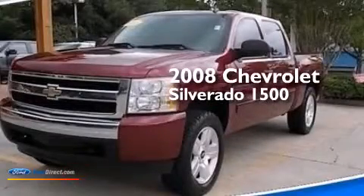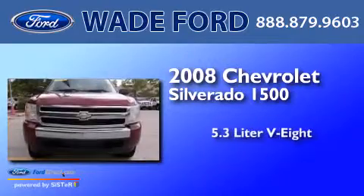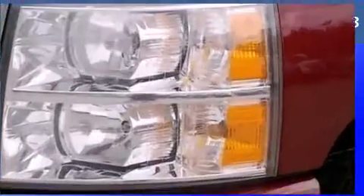This is a 2008 Chevrolet Silverado 1500. It features a 5.3-liter, eight-cylinder engine, a four-speed automatic transmission, and four-wheel drive.